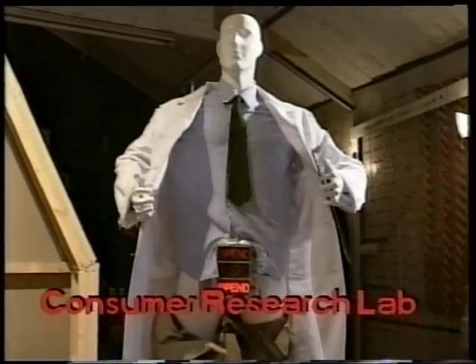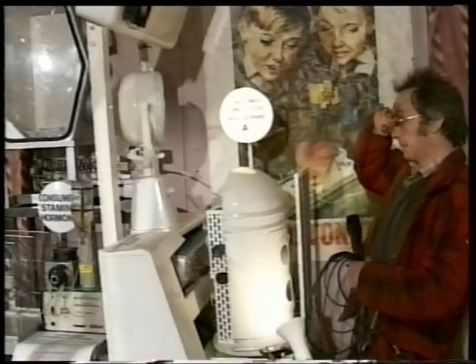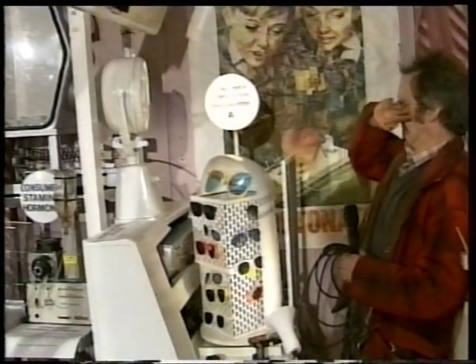This is the set we've just finished. This is the Consumer Research Laboratory. The main thing that happens in here is a series of experiments called the Consumer Stimulation Program.